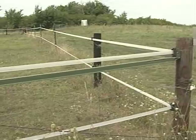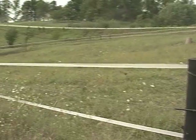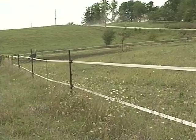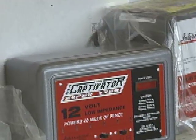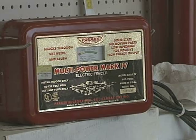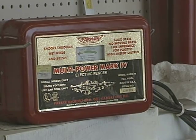Much of this increase in interest is due to the advances in technology of electric fencing and watering systems, which makes setting up intensive rotational grazing systems fairly simple. One of the more significant advances in electric fencing equipment has been the low-impedance, or New Zealand-style energizers. These types of fencers have more shocking power and can carry a greater weed load than the old-style, high-impedance electric fencers.